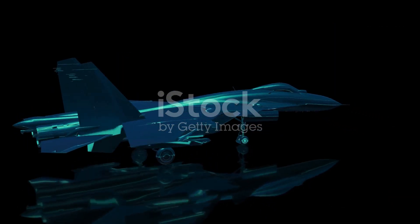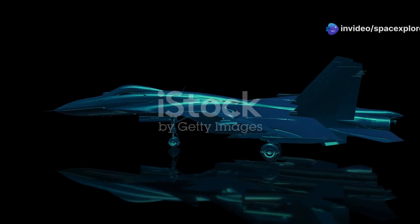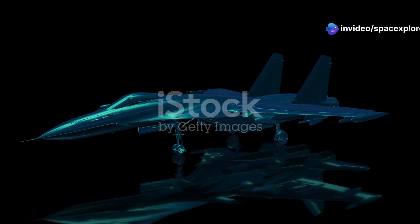It embodies the spirit of pushing boundaries, defying limitations, and striving for excellence. Every aspect of the X-44 Manta has been meticulously crafted to ensure superior performance and unmatched agility in the skies.